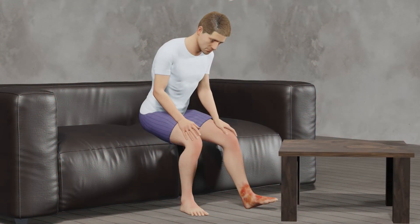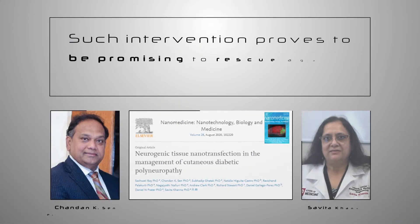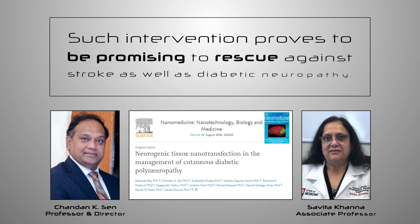Similarly, using a different cargo, neurogenic as well as neurotropic reprogramming of skin cells were achieved. Such intervention proves to be promising to rescue against stroke as well as diabetic neuropathy.